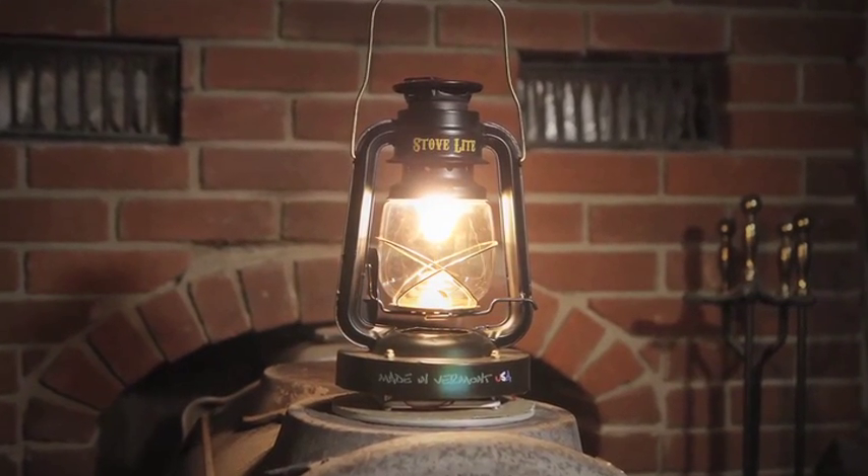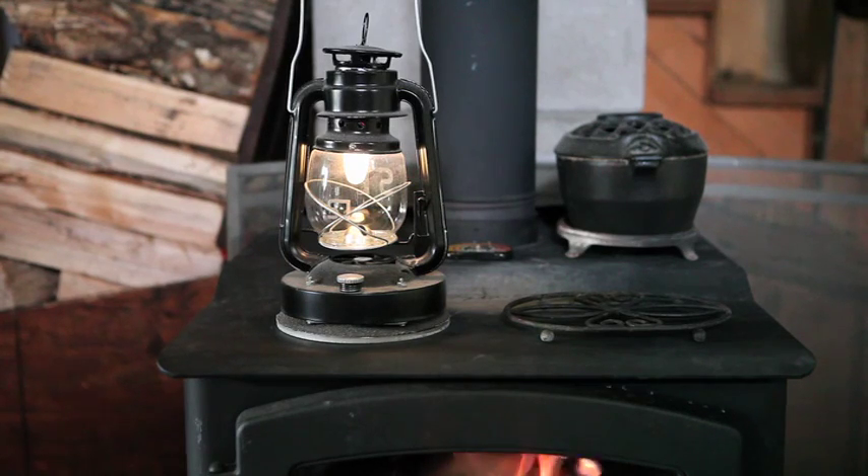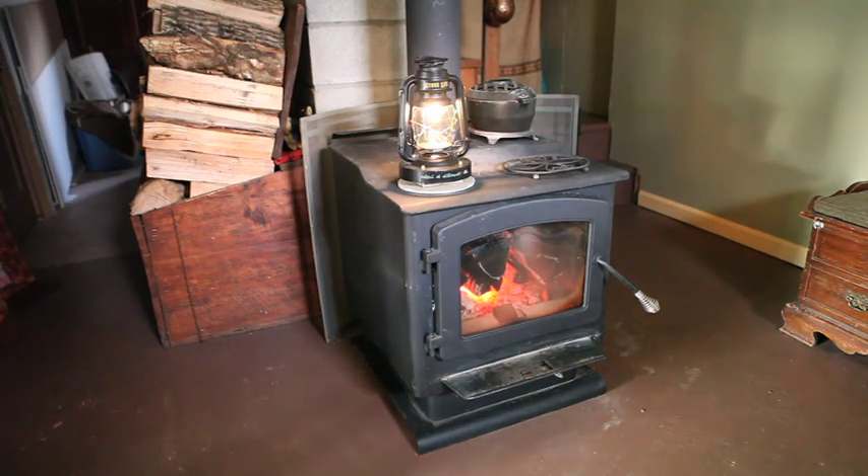If you live in a very cold climate, chances are you are using a wood stove to heat your home a lot of the time. The StoveLight allows somebody that's off-grid and has a wood stove the ability to power or illuminate their room without having any other electric source.